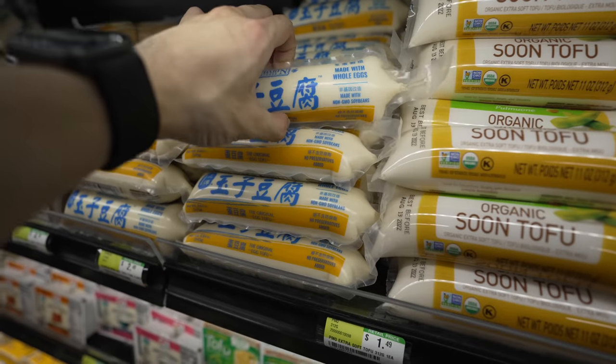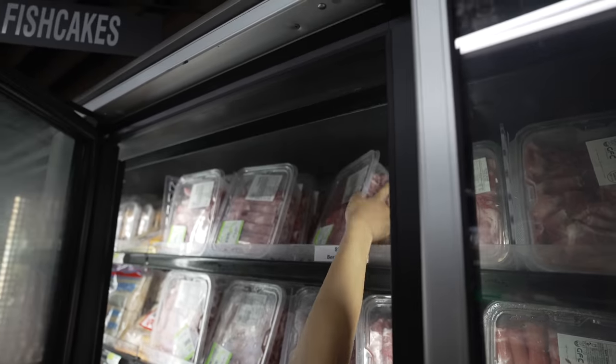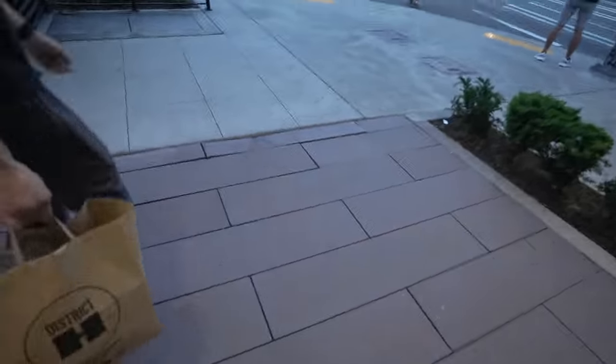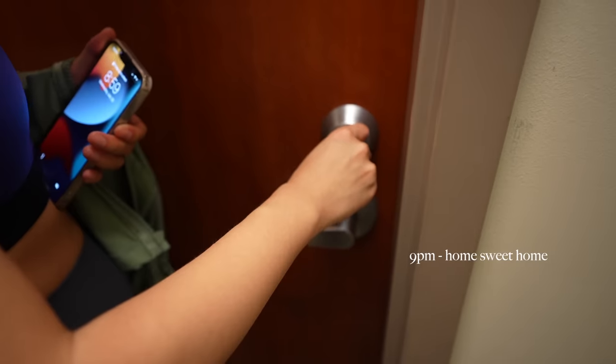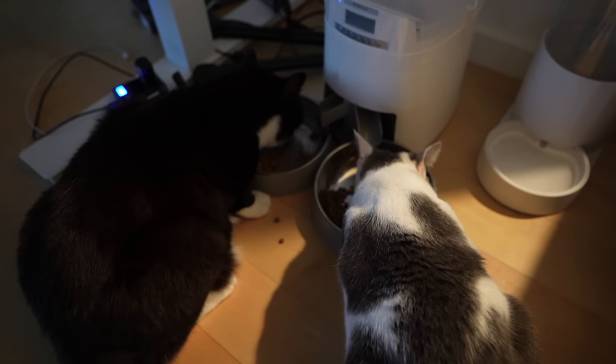On my way back, I ran into my girlfriend who had just finished her workout. We ended up doing an unplanned grocery run together at a local Korean market. When we got home, the fur babies were having their last meal of the day.